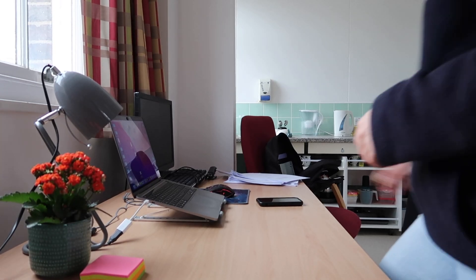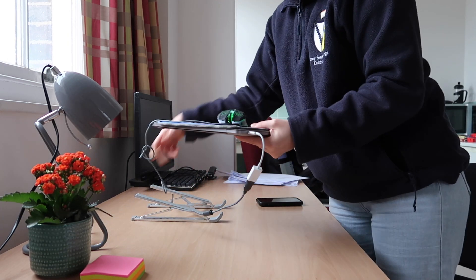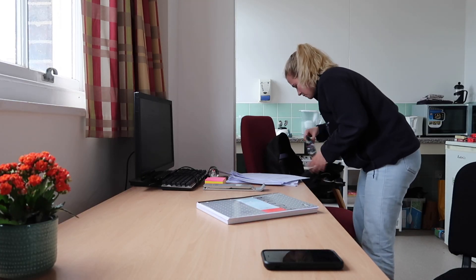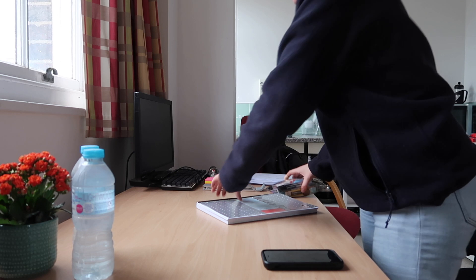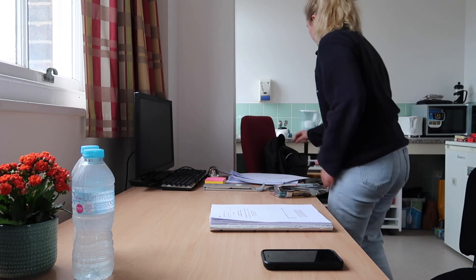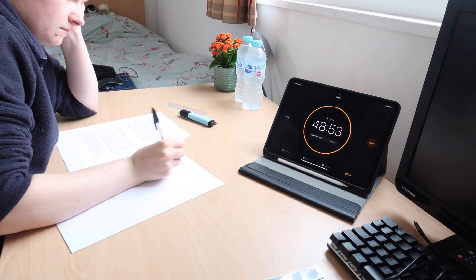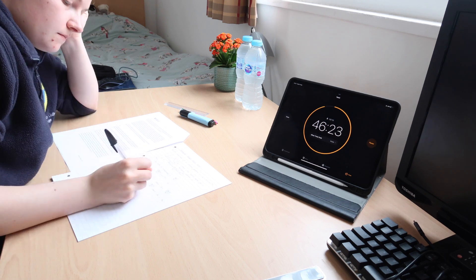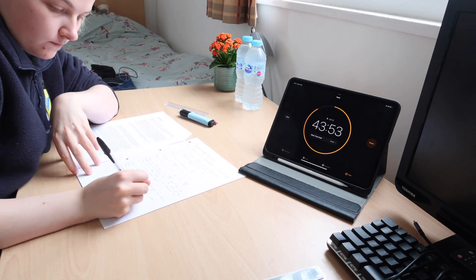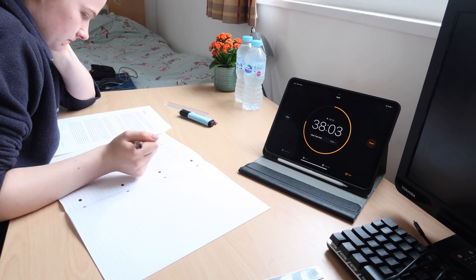I wanted to focus on past papers today. I'd read studies on how you revise and remember content best, and one explained that if your desk setup is similar to the environment you'll be taking your exam in, you remember more in the exam. So I cleared half my desk and only kept things I would have in the exam. My iPad was just used for timers and I did past papers purely from memory with no notes, simulating exam conditions.